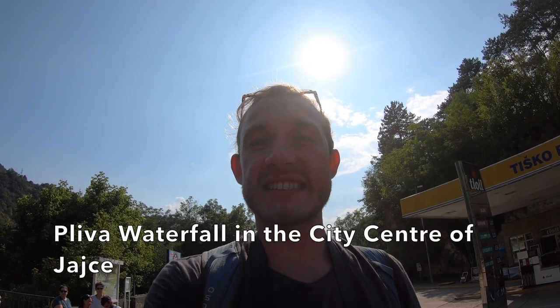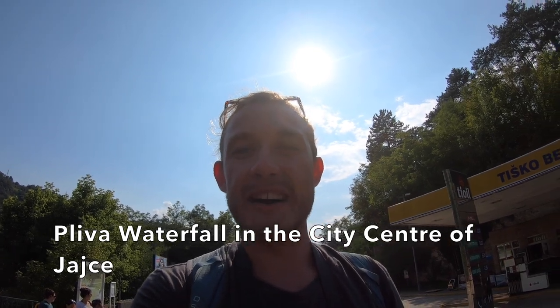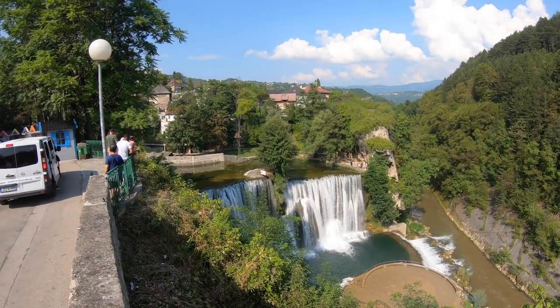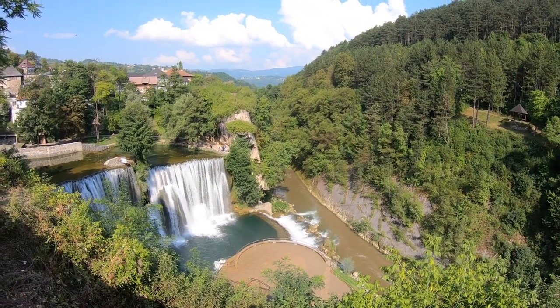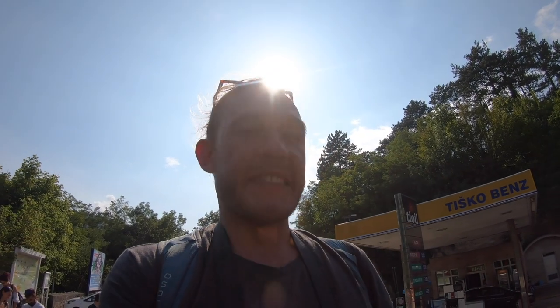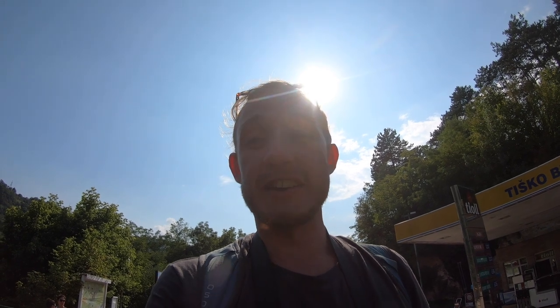Here in the city of Jajce, right in the middle of the city is the Pliva Waterfall. It's extraordinarily beautiful — there's just so much volume gushing down. What makes it especially cool is that this is the only naturally occurring waterfall in a city center in the world, and it's right here in Bosnia, in Jajce.